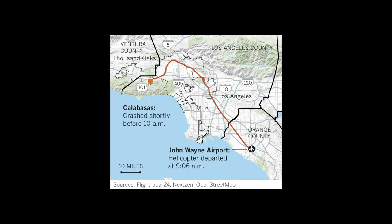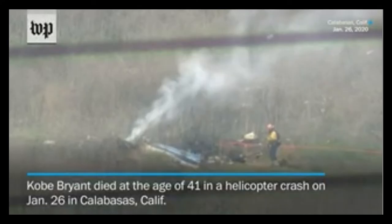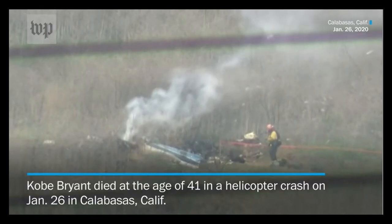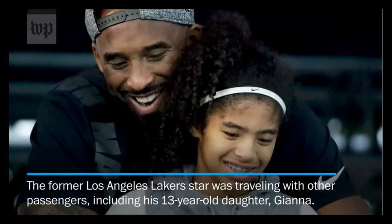2 Echo X-ray, hold. It's going to be a little bit — I've got a Citation on a 9-mile final, and then that go-around I just had is going to be turning base to final in about three minutes. Okay, we'll continue holding, 2 Echo X-ray.